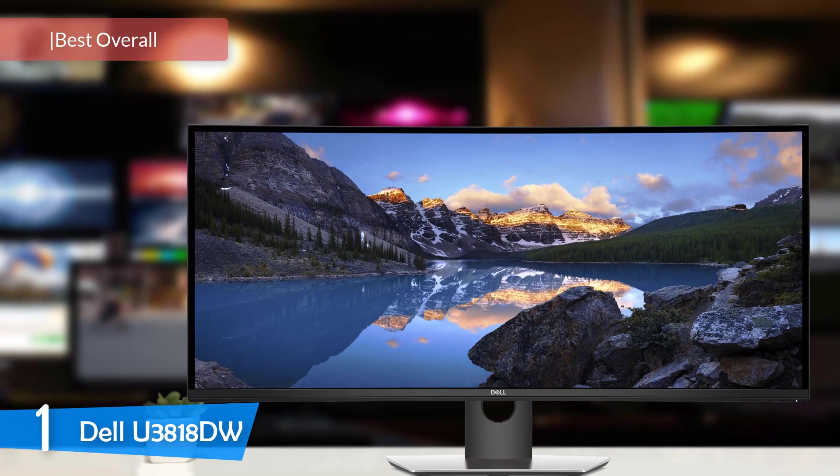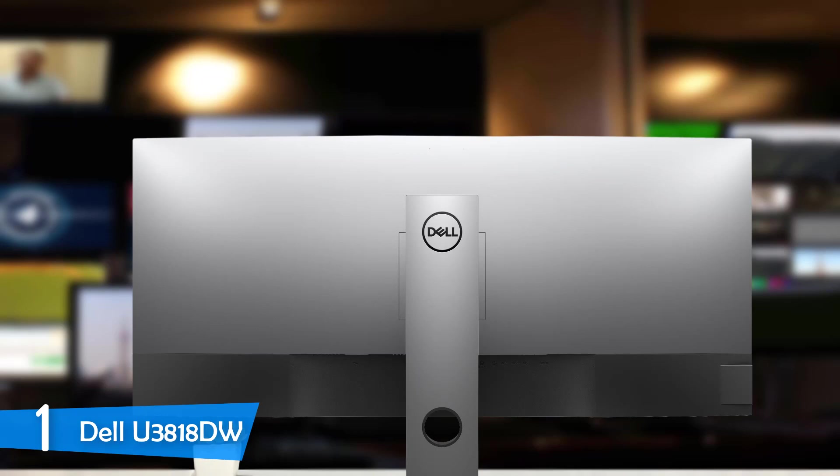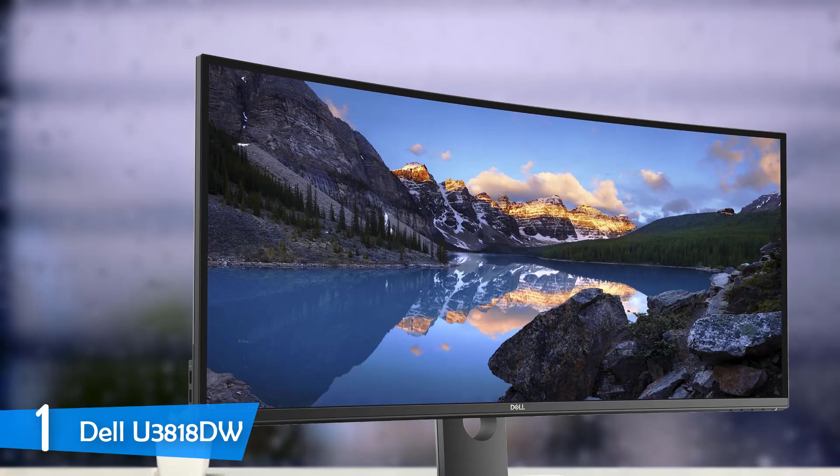And at number one, it's the Dell U3818DW. The best monitor in this category comes from Dell — its ultra-wide curved monitor, the U3818DW. It delivers a lot of controls, accurate and precise colors, wide color gamut, it's cheaper than its competitors, and has 4K resolution which delivers amazing practicality and function for programmers and other users as well. One of the best multitasking monitors in the market.